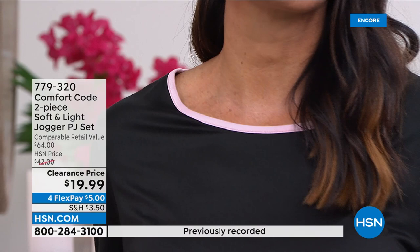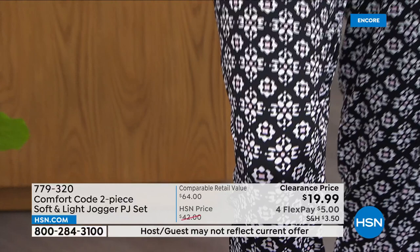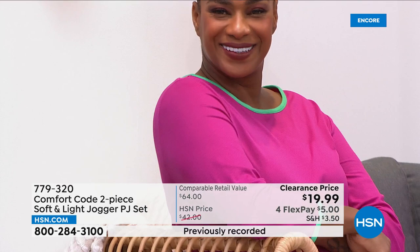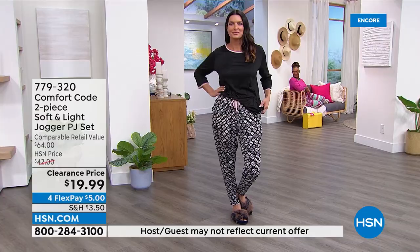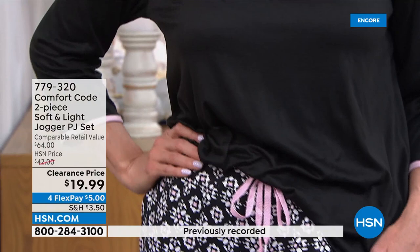Cuddle Duds has been around for over 50 years — Comfort Code is our exclusive line for HSN. One of the things we're really known for is that premium fabrication, that hand feel. The soft and light fabrication is almost like a brushed rayon with a lot of stretch — very light, drapes elegantly, very breathable, slightly cooler hand feel than our stretch jersey, but still peached and brushed just a little bit for coziness. The incredible stretch moves with you, so if you're sleeping in this and you toss and turn, it moves with you.